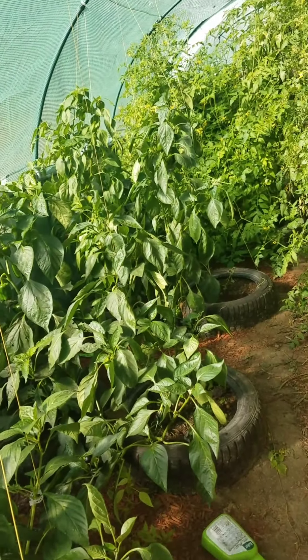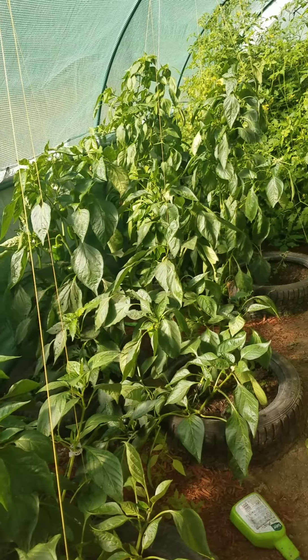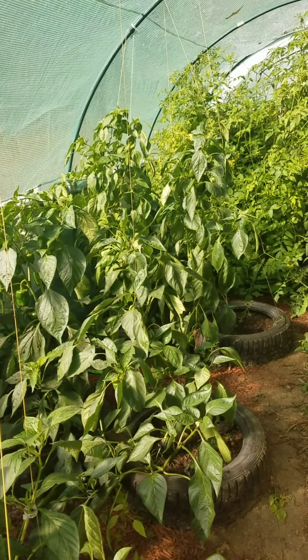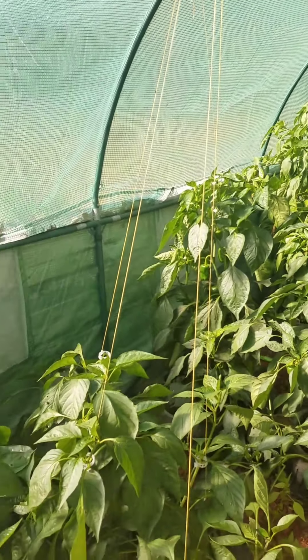So that's the greenhouse right now — looks pretty good. My pepper plants are still kicking it. They're getting huge too — look how tall they are, almost as tall as the tomato plants. It's insane. I'm so excited to see what they do over the winter.